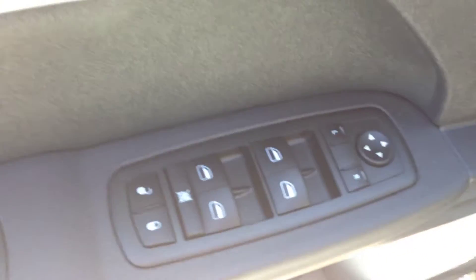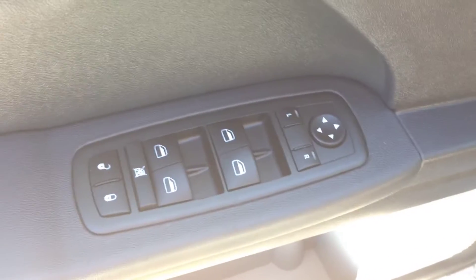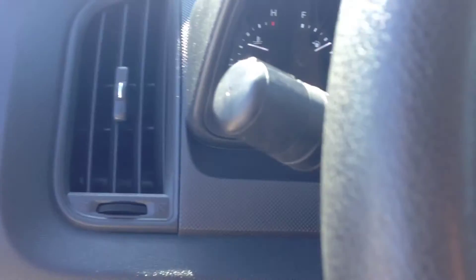We have power locks, power windows, and power mirrors. We also have cruise control on the steering column.